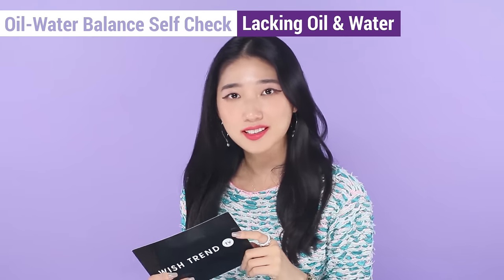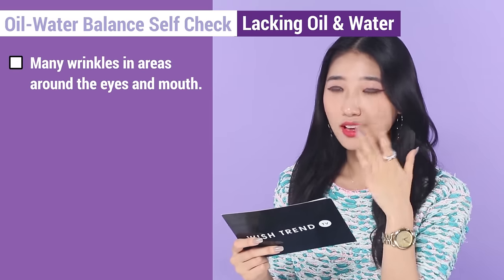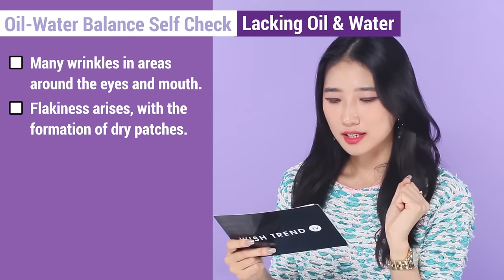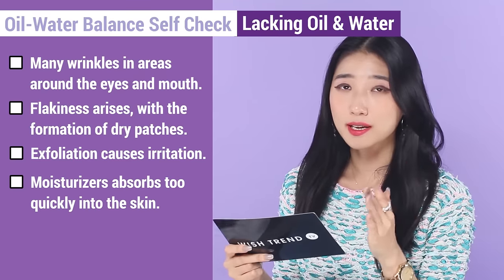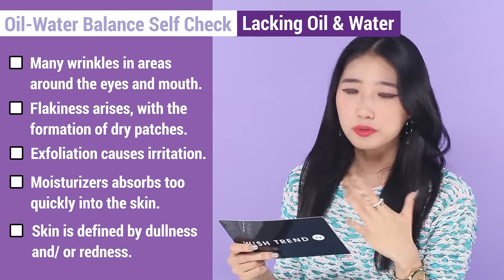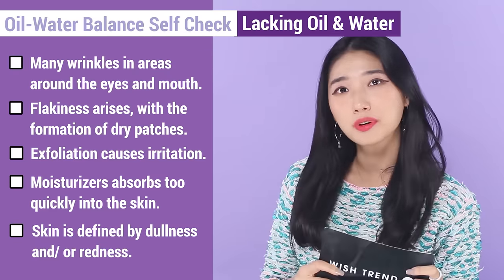Now moving on to the third skin type, which lacks not only water or oil, but both water and oil. Listen carefully. First: I have many wrinkles, especially around the eyes and mouth. Second: I can see flakiness arising, especially with the occasional formation of dry patches. Third: exfoliation causes irritation on my skin. Fourth: when I apply moisturizer, it absorbs into my skin too soon. Fifth: my skin is defined by dullness or redness. If you fall under most of these, there's a possibility you lack both oil and water.